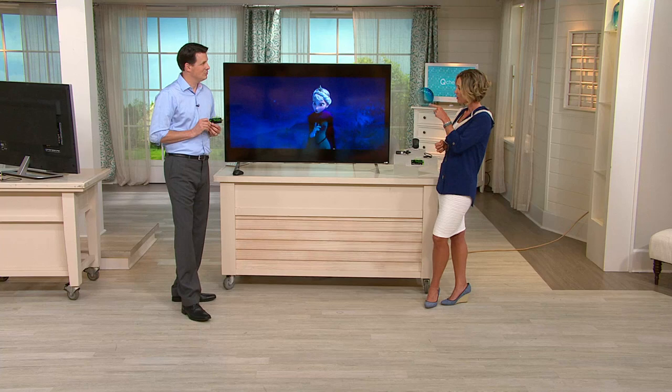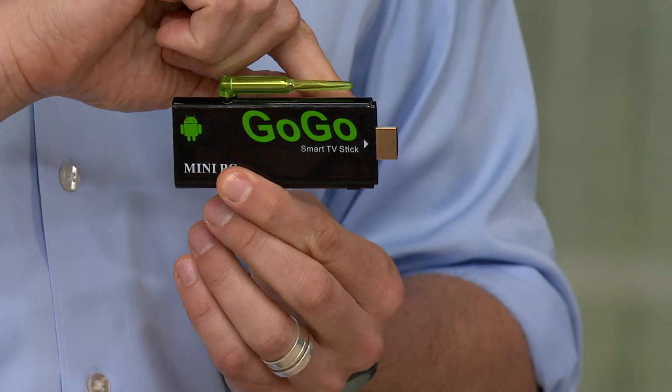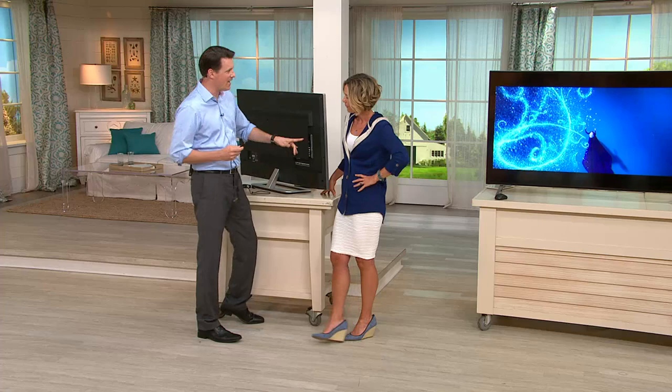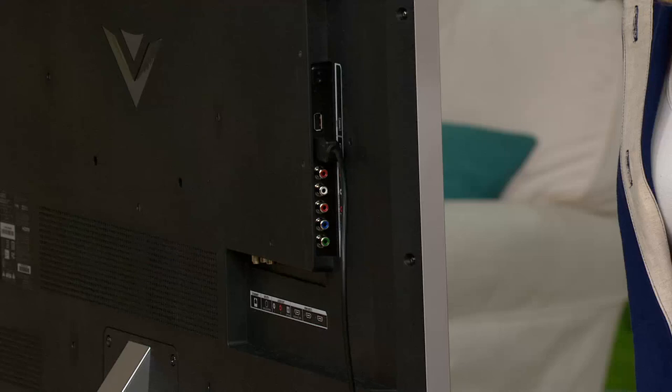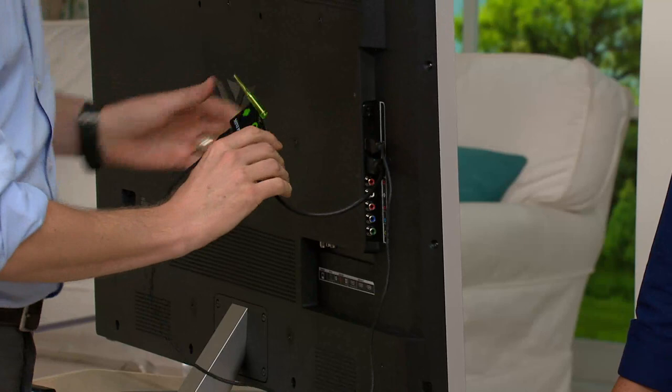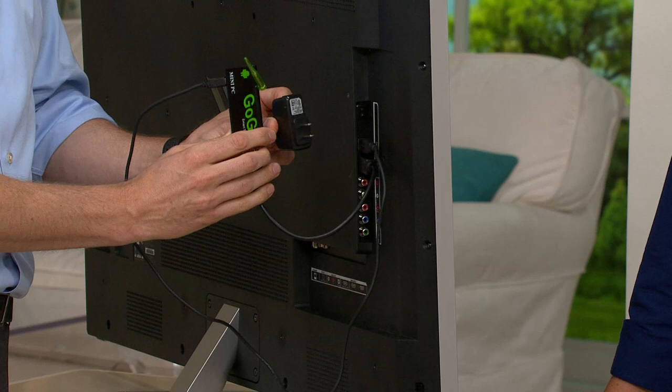The installation is very easy. There's an HDMI plugged onto the side of the GoGo stick. On the back of your television, just like you would plug in your cable box or Blu-ray player, you just find any HDMI port. Every high-definition television is going to have an HDMI port. You pick any port and plug it right in. You also have a USB connection as well — this is what's going to power the GoGo stick. You use the USB cable and plug it into the USB port on your television. If you don't have a USB port on your television, we also include the wall charger, so you can plug this into the same outlet as your television or cable box.